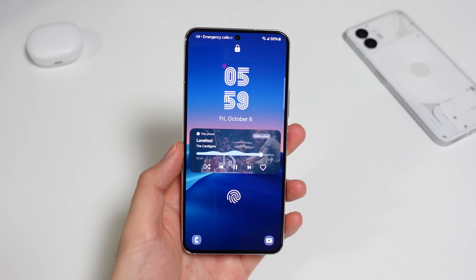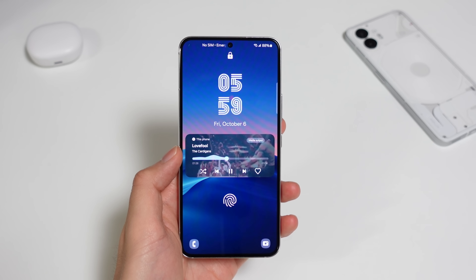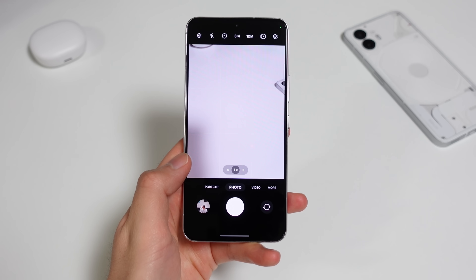The new media controller or player card also looks a lot nicer. Like how Pixel UI has been doing it, the album art now covers the entire card. Not a huge thing, but it just looks a lot nicer. A little less visual but still important is all the improvements coming to the camera and gallery apps.